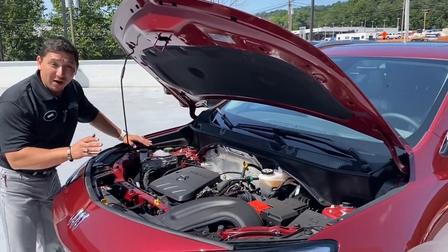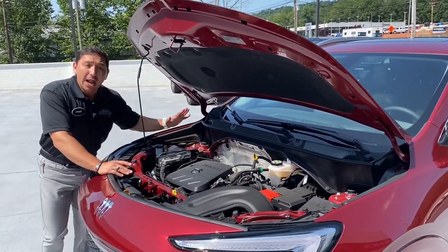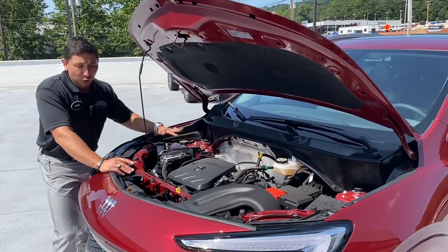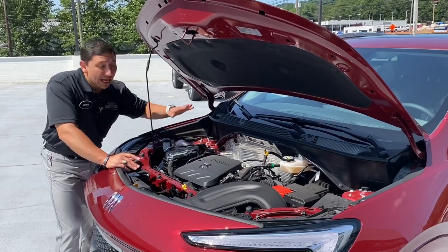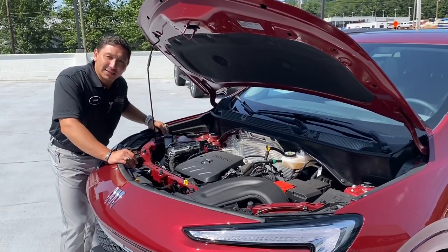Under the hood of this incredible vehicle, we've got a nice 1.3 turbo engine. These vehicles can have either the 1.3 turbo or the 1.2 turbo engine that runs on regular gas — that is a very good thing. These vehicles can give you up to 30 miles to the gallon.